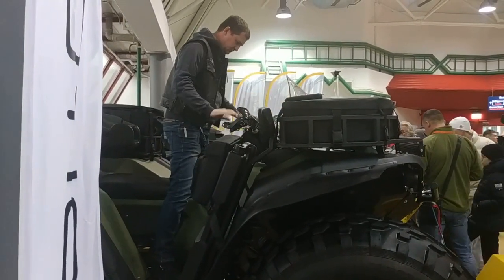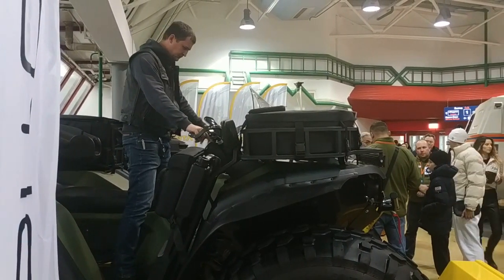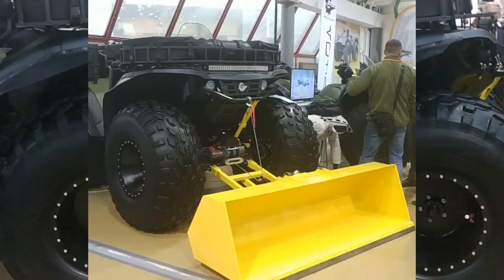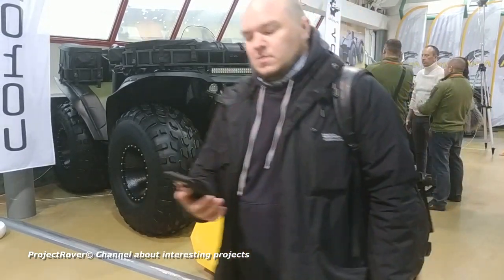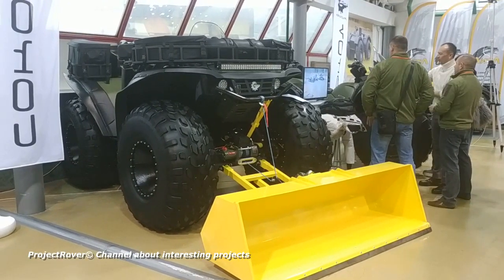Another overgrown ATV, Sokol Pro, is being made in Novosibirsk. While ordinary ATVs are often equipped with snow plows, the size of the Sokol Pro made it possible to turn it even into a loader. Sokol Pro is equipped with a 1.5-liter engine from the Toyota Corolla paired with an automatic transmission. The axles have built-in pneumatic mechanisms for blocking cross-axle differentials.